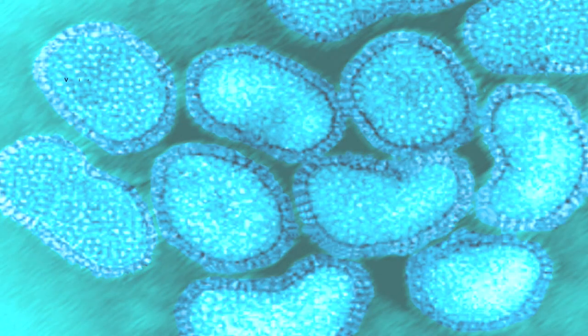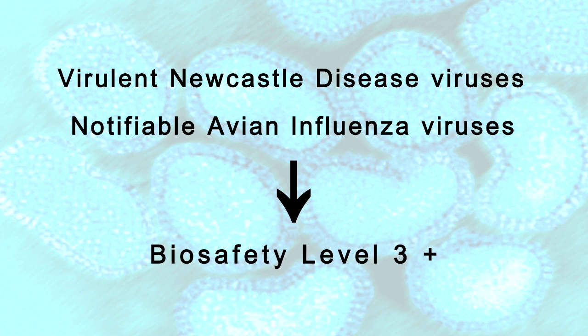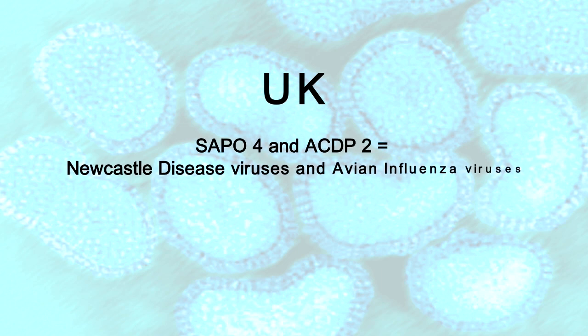When working with Newcastle disease viruses and most avian influenza, you are required to work at biosafety level 3 plus, which in the UK equates to working at SAPO level 4 or ACDP level 2.